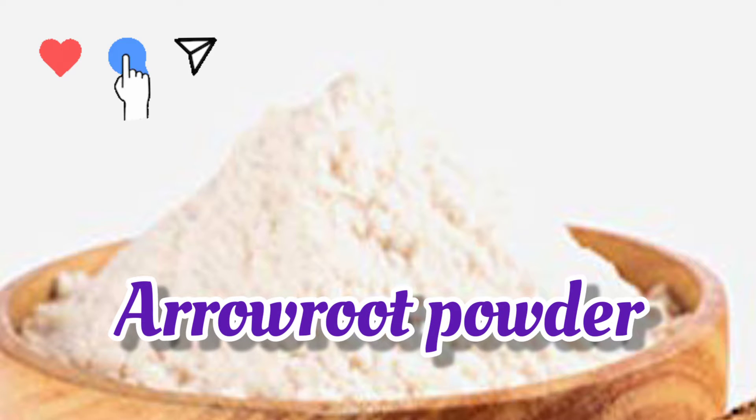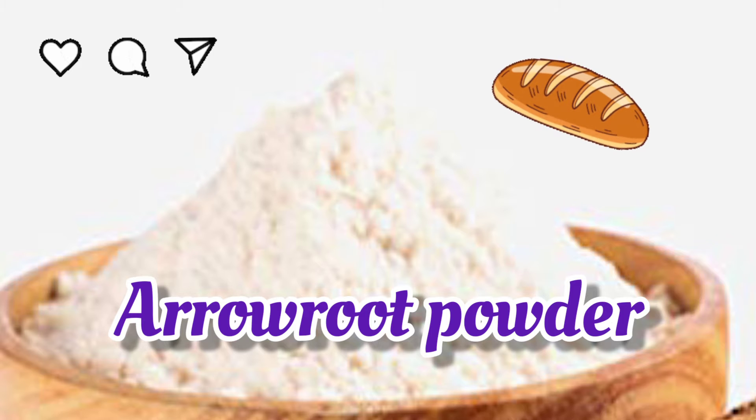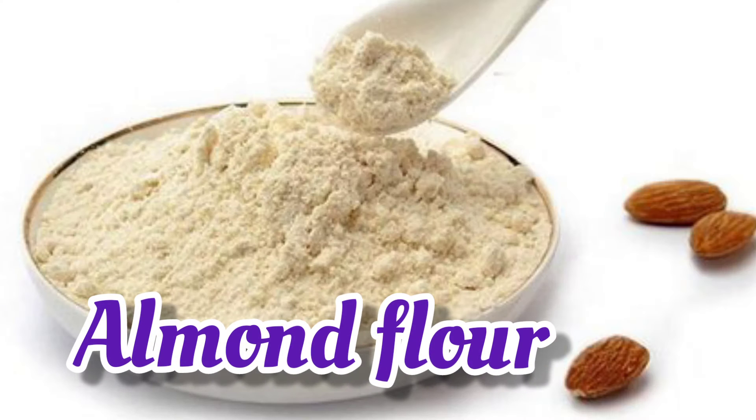Arrowroot Flour — it can be used for bread and dessert recipes. Chickpea Flour — it is great for non-chocolate baked goods like cookies and bread. Almond Flour — it is commonly used in baked goods.